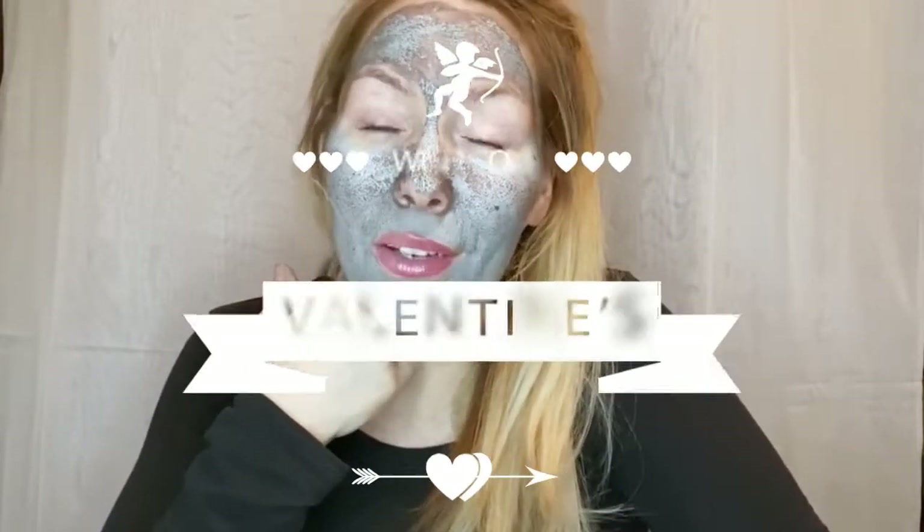I hope you guys liked this unboxing and I wasn't too chatty! I'll see you in my next video for my Ipsy unboxing — hopefully I'll look a bit more put together. Doing this video actually kind of uplifted me and woke me up a little bit. Today's Valentine's Day, my fiancé had to go to work so we celebrated yesterday. I love you all and I'll see you in my next video!